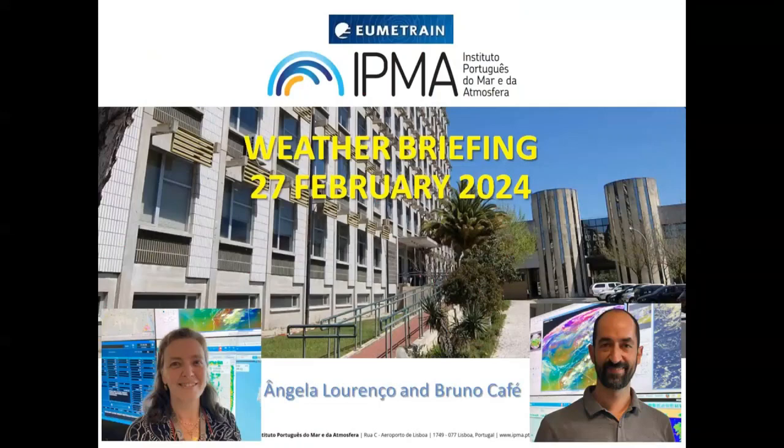Good afternoon everyone. I'm Angela, a forecaster at the Portuguese Meteorological Service. This is a photo of me and my colleague Bruno, who will also present this weather briefing. The first part will cover the current weather situation in Europe, and later Bruno will show some information about recent events.